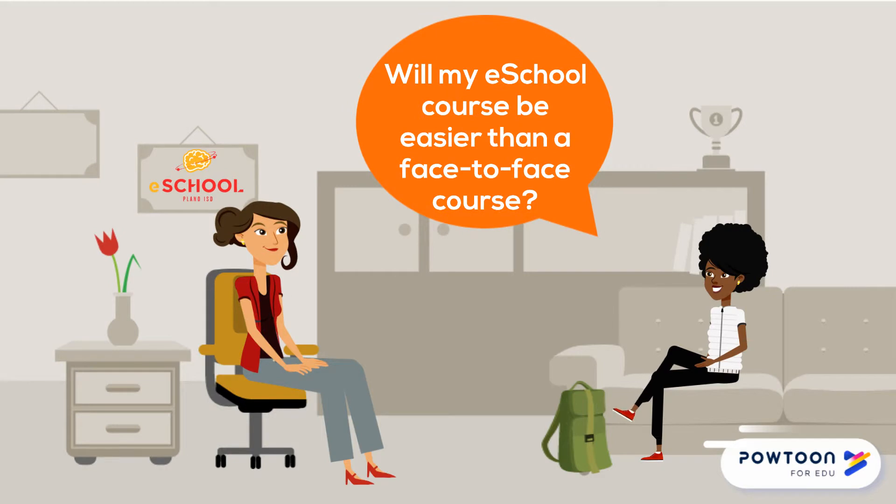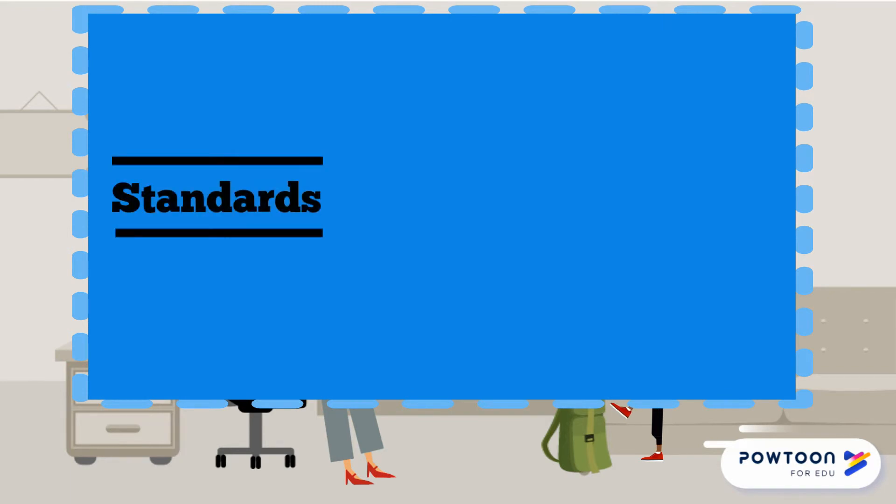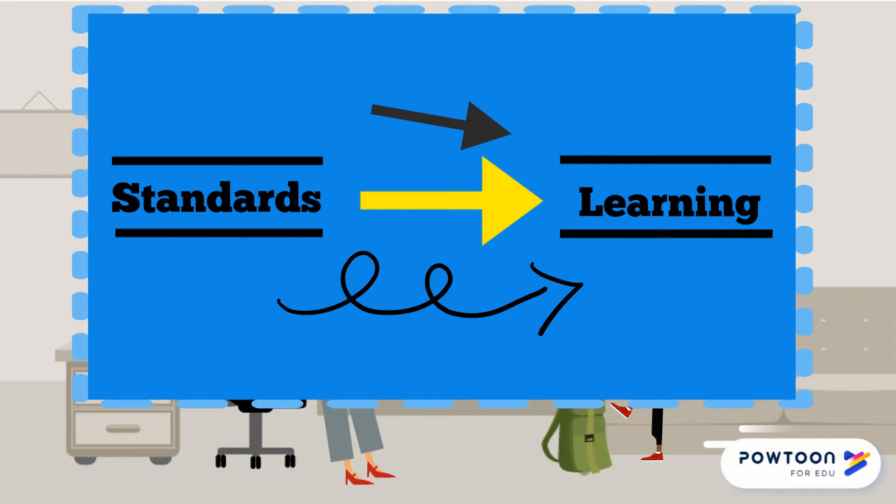Will my eSchool course be easier than a face-to-face course? Not necessarily. eSchool courses must meet the same standards as face-to-face courses. While the path to learning may be different, the outcomes are the same.